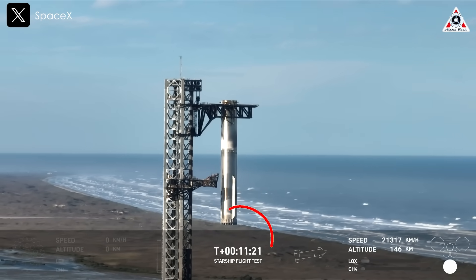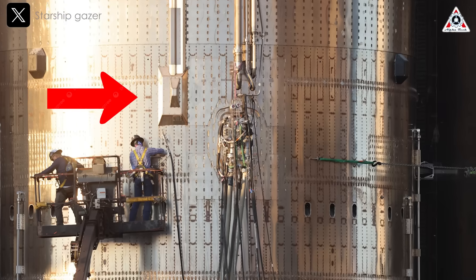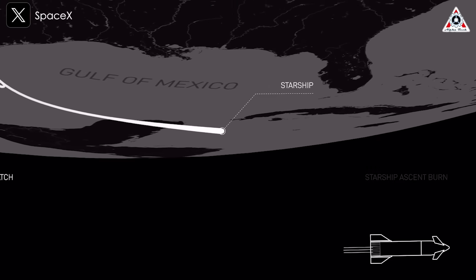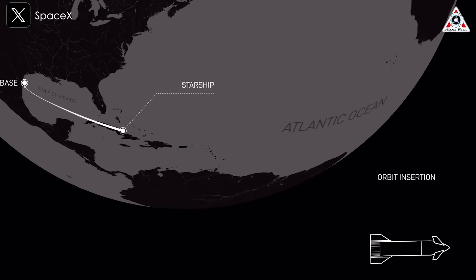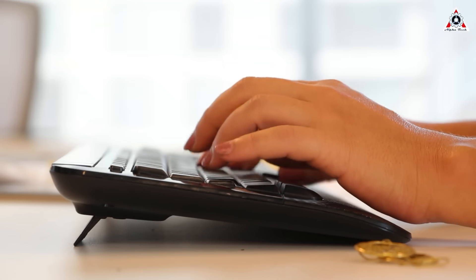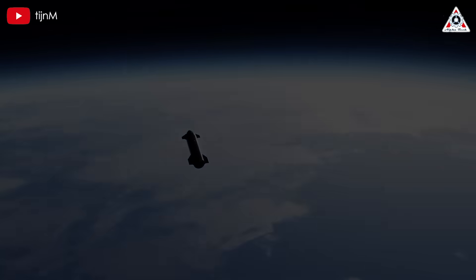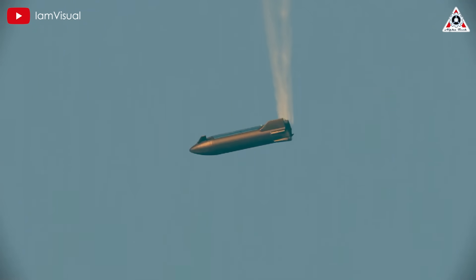At T plus 11 minutes and 22 seconds, as Starship neared the boundary of the designated flight corridor, the Flight Termination System, or FTS, activated, ensuring the vehicle didn't stray beyond safe limits. The breakup occurred between two designated aerospace hazard zones, confirming that the termination was executed in a controlled manner. Telemetry and tracking data indicate the vehicle disintegrated at an altitude of approximately 75 to 76 kilometers, which is lower than expected, suggesting that structural weakening combined with an uncontrolled descent may have contributed to an earlier-than-planned breakup.